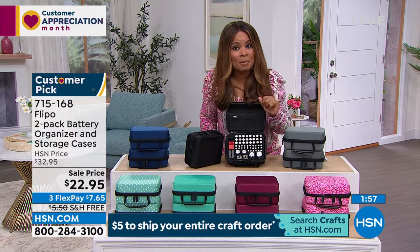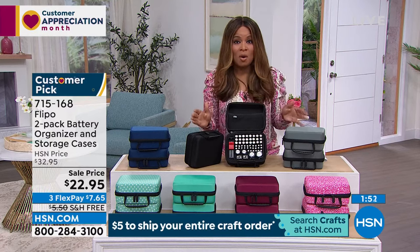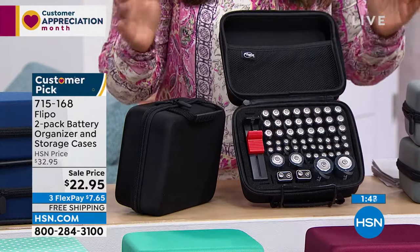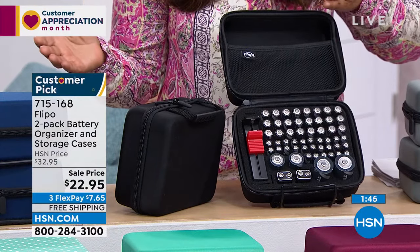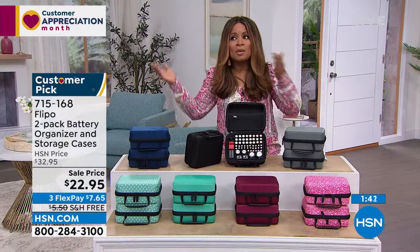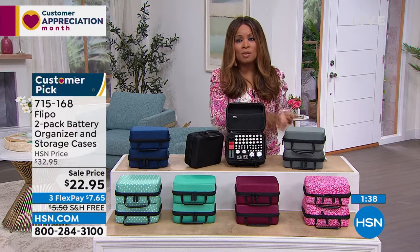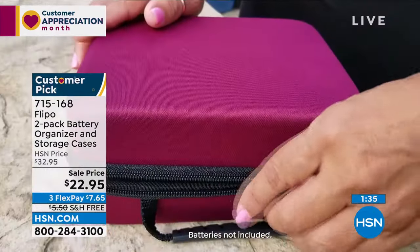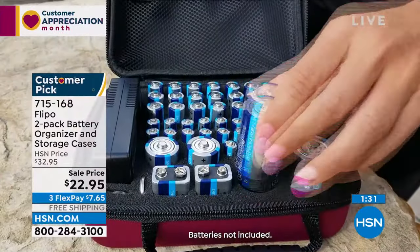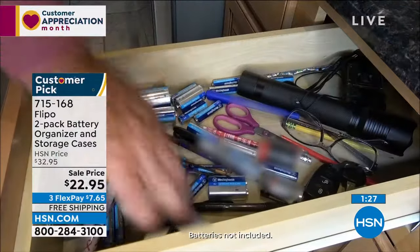We don't always have free shipping on this — that's a big deal, a savings of $5.50. Whether you live in parts of the country impacted by hurricanes or any area where you can lose power, you need batteries for flashlights, smoke alarms, remote controls, gaming devices, and scales. This is a perfect way to keep them organized. Let's talk about the types of batteries.